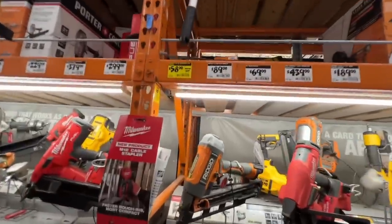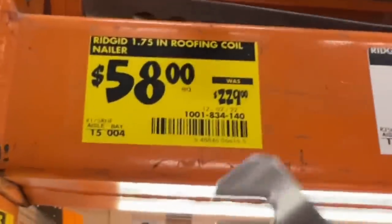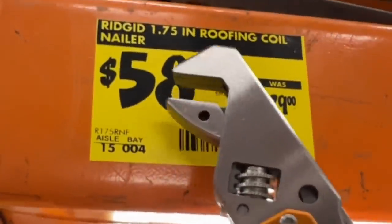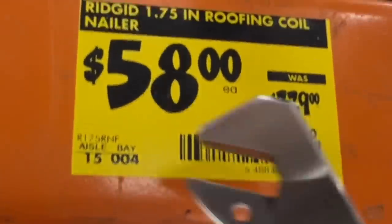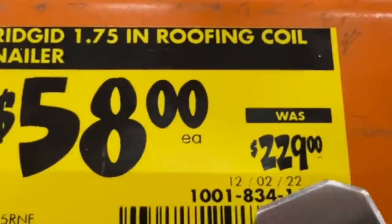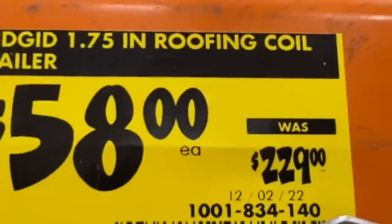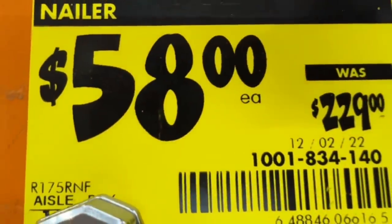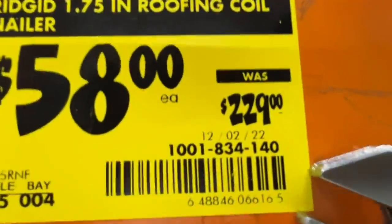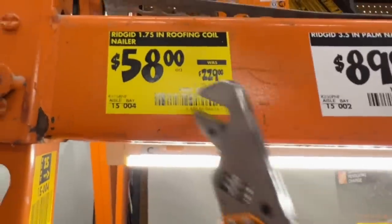For you roofers — or just anybody who needs a roofing coil nailer — this is the RIDGID 1.75 inch roofing coil nailer, $58 down from $229 if you can find that. There's the model R175RNF, there's the SKU. That's just an incredible deal.